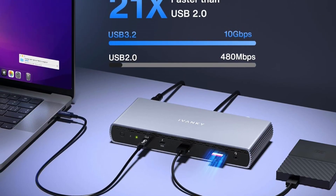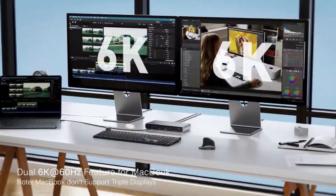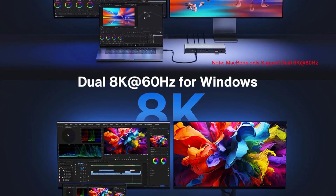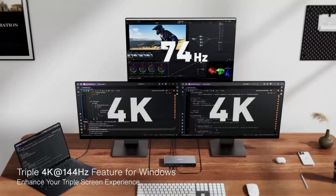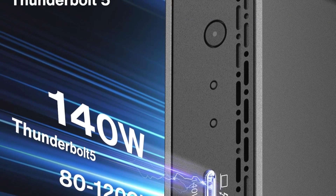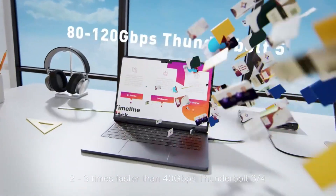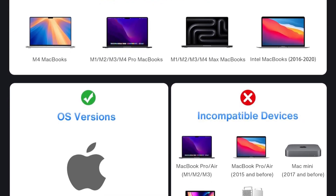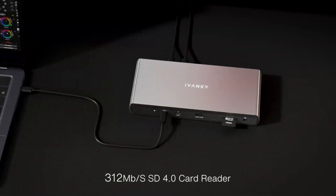Display support is exceptional: MacBooks with M-series chips can drive dual 6K at 60Hz displays, while Windows laptops with Thunderbolt 5 can run dual 8K at 60Hz, ensuring crystal-clear visuals for multi-monitor setups. Single display support varies from 6K at 60Hz to 8K at 60Hz depending on the device, making it highly adaptable. Charging capabilities are robust, featuring a 180W power adapter that powers laptops up to 140W and PD-USB-C devices up to 60W. Additional features include an SD 4.0 card slot supporting 312Mbps and a 2.5Gbps RJ45 Ethernet port, guaranteeing fast, stable connectivity.